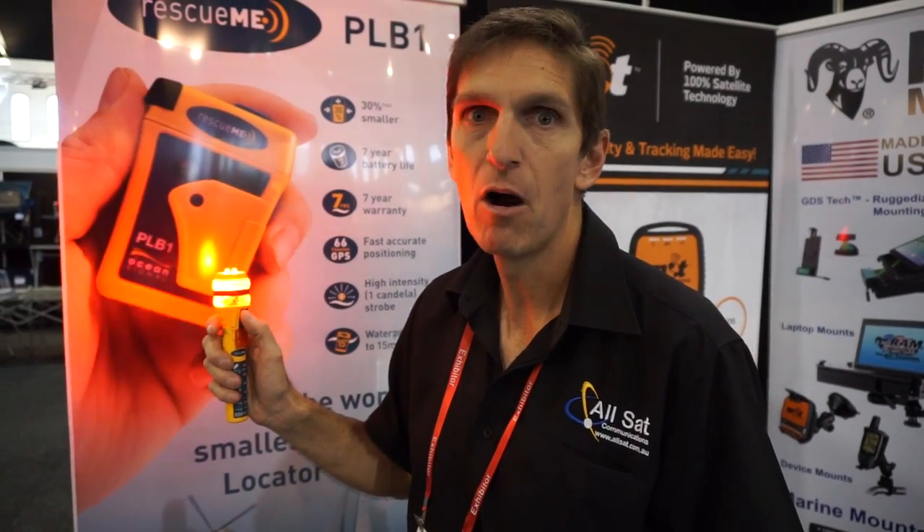It's the only one on the market that gives you full 360 degree coverage at seven miles on sea and over 50 miles in the air.